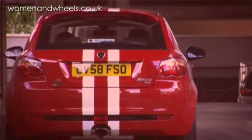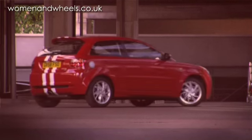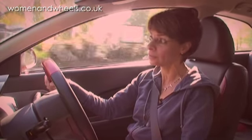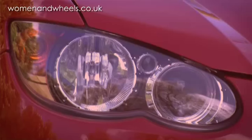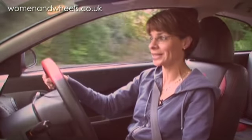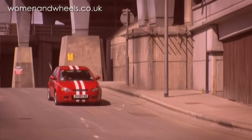So I'm driving the Proton Satria Neo Sport, which is a 1.6 litre petrol engine. I've had rather mixed reactions to this car. My 14-year-old son saw it and went, 'Wow, that's wicked, I want one.' And then there's the two men from Women in Wheels — they both wanted to drive it and took it out for a day. So I think this car does appeal to the boy inside, but it still quite appeals to me too.